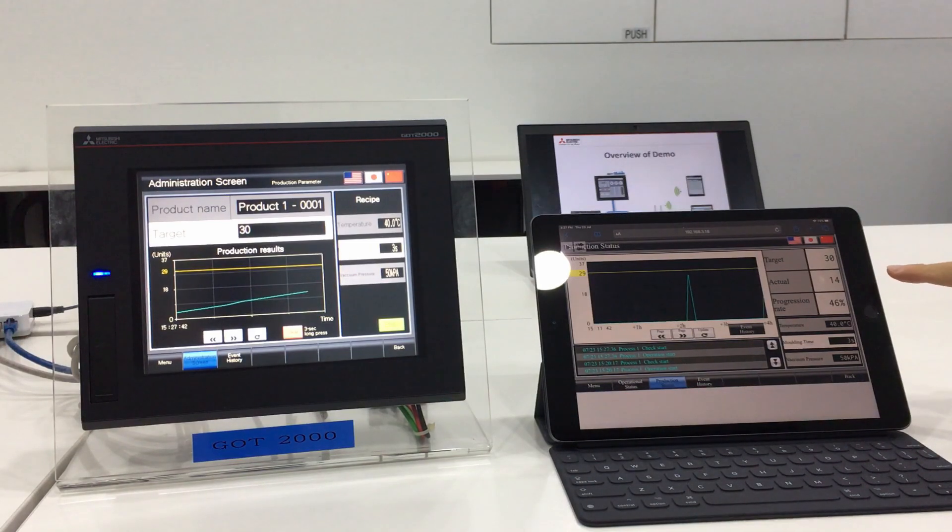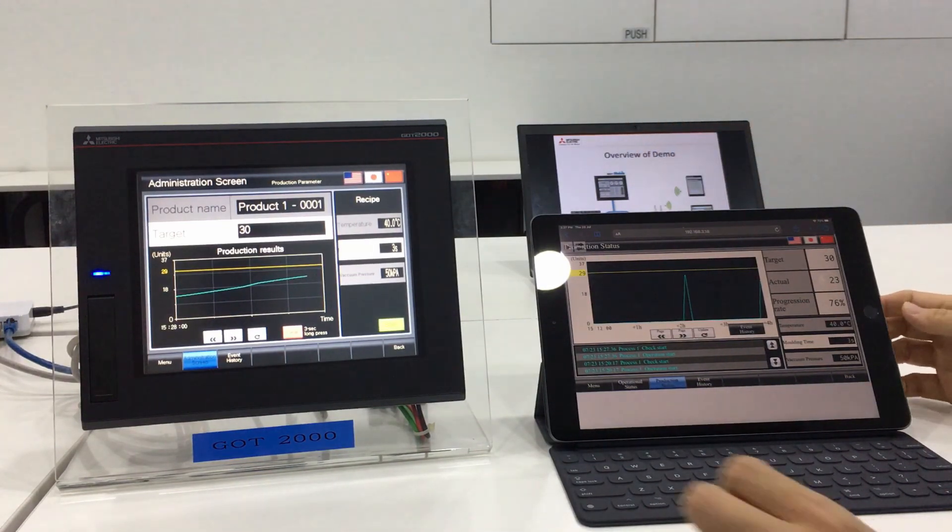Similarly, you can also see movement here on my tablet, so you can look at the actual progression, and this is basically remote monitoring.